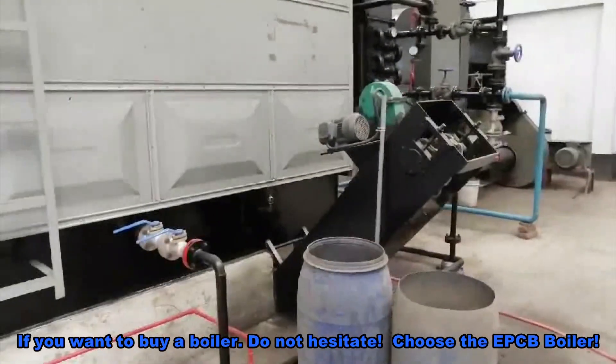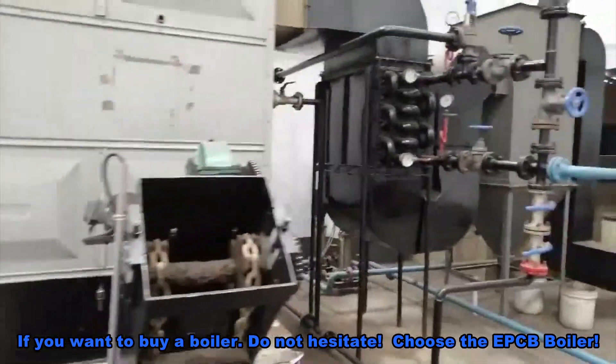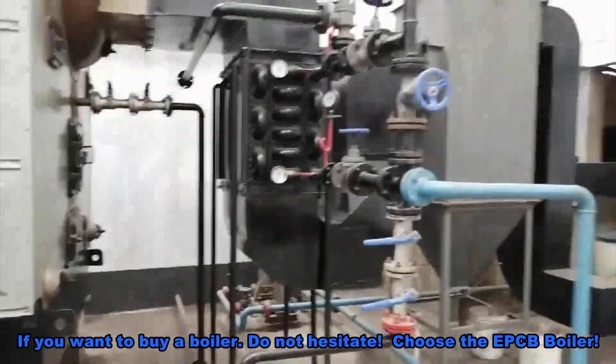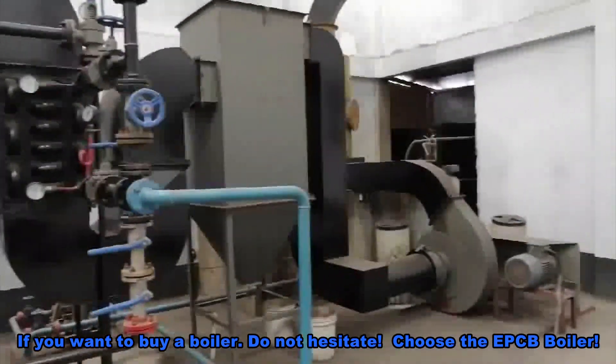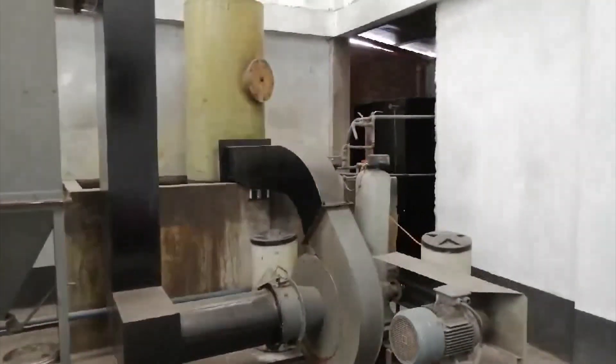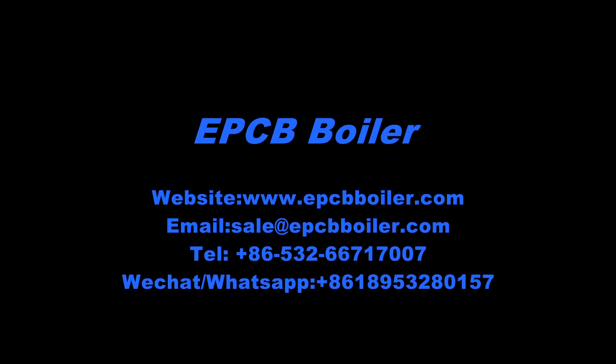If you want to buy a boiler, do not hesitate. Choose the EPCB boiler. 2 ton per hour steam boiler also available.